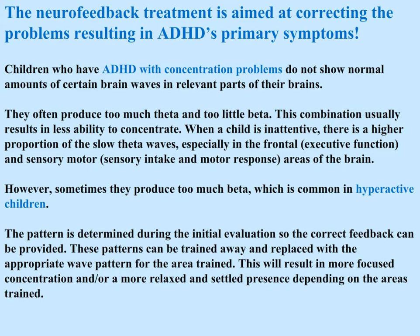The neurofeedback treatment is aimed at correcting the problems resulting in ADHD's primary symptoms. Children who have ADHD with concentration problems do not show normal amounts of certain brainwaves in relevant parts of their brains — they often produce too much theta and too little beta. This combination usually results in less ability to concentrate. When a child is inattentive, there is a higher proportion of slow theta waves, especially in the frontal executive function area and sensory motor areas of the brain. However, sometimes children produce too much beta, which is common in hyperactive children.